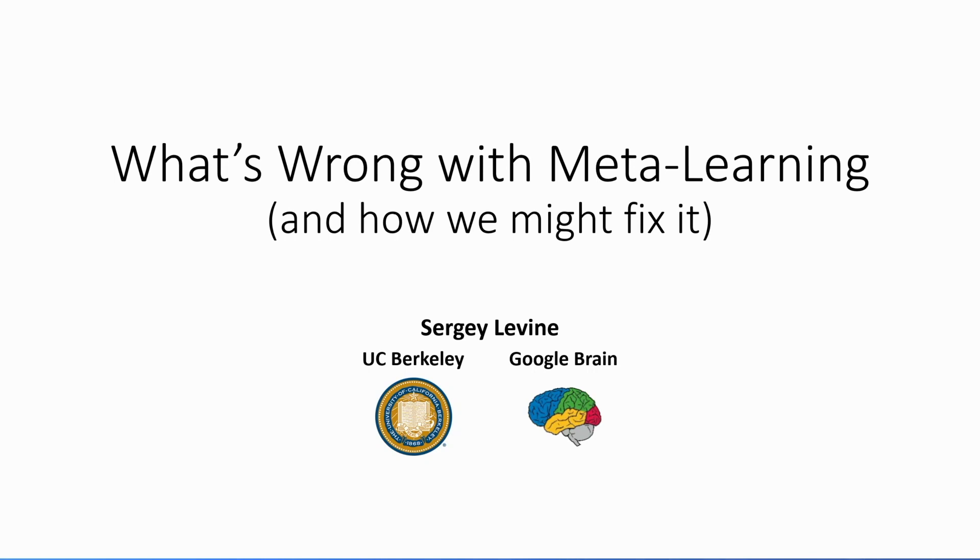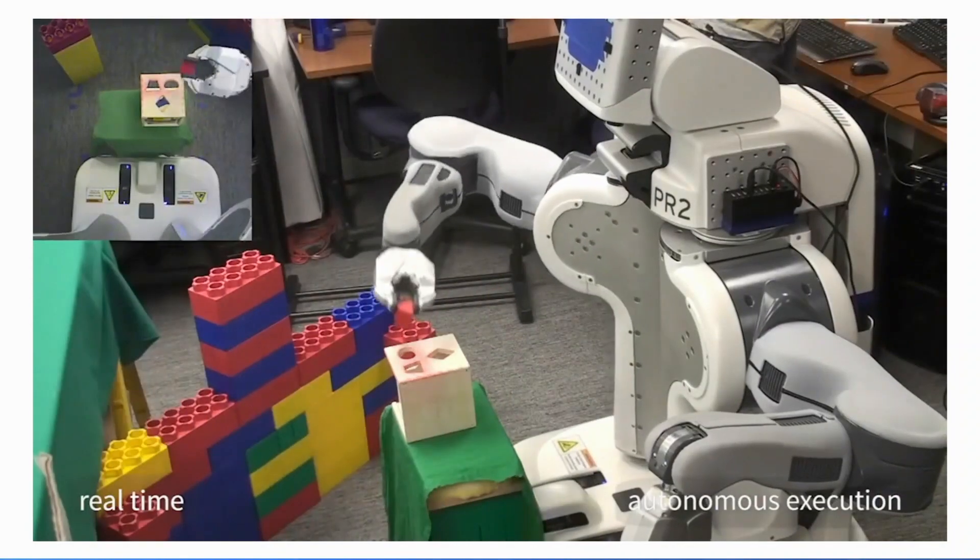Thank you for the introduction. In my day job, my students and I work on deep learning, reinforcement learning, and robotics. Whenever I give one of these talks, it's quite nice to show cool videos of robots. I'll begin with that, but then move on to a slightly different topic. I started working on robotics and reinforcement learning about five or six years ago, and about four years ago we did some work on end-to-end deep reinforcement learning for robotics, trying to get a robot to learn manipulation skills directly from pixels to motor torques.